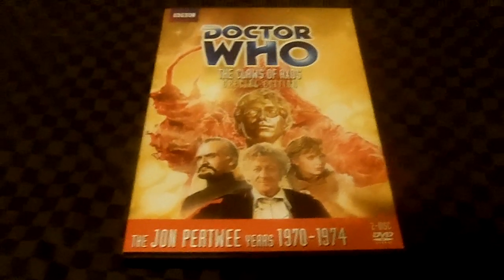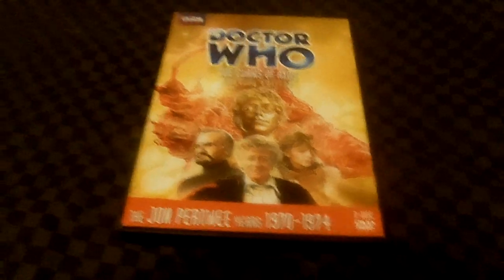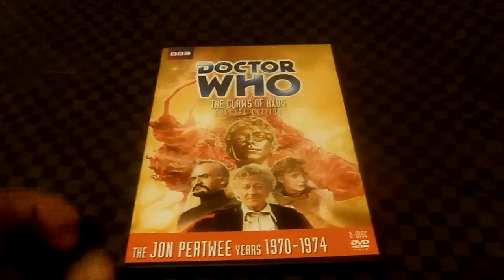The Claws of Axos — a great four-part adventure. I really love it. Let's get on to the DVD features. The description reads: when a dangerous ship containing beautiful humanoid creatures called Axons lands on Earth, the Doctor and Jo, and UNIT, are sent to investigate in return for their help. The Axons offer the gift of Axonite, which would end world famine. It all appears too good to be true. What secrets are the Axons hiding aboard their ship? And why is the Doctor's old enemy, the Master, involved?